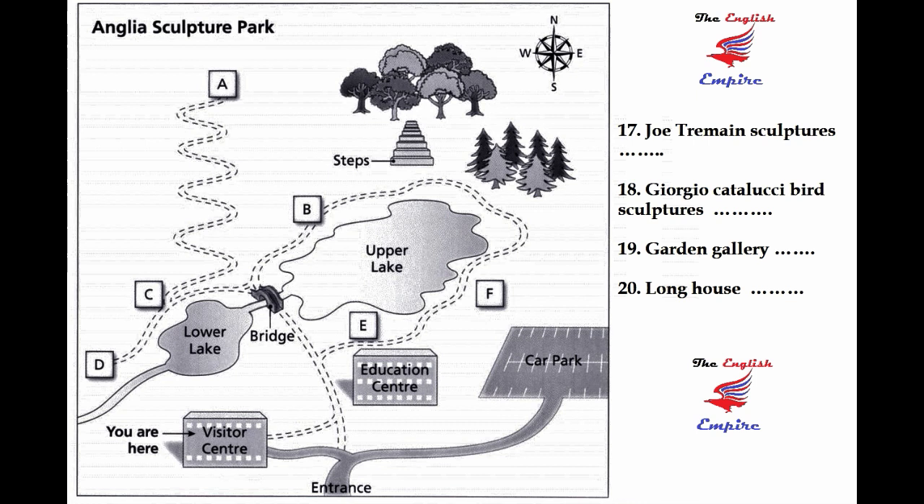One of our most popular exhibitions is the Giorgio Catalucci bird sculptures. They're just across the bridge on the north side of the lower lake. I love the way they're scattered around in the long grass beside the lake, looking as if they're just about to take to their wings.